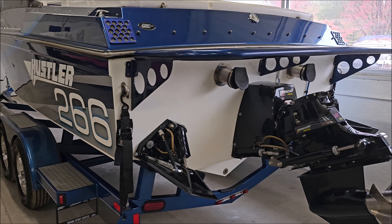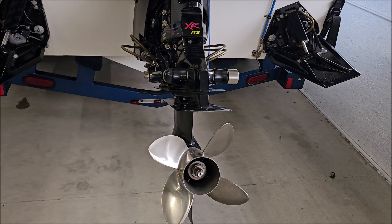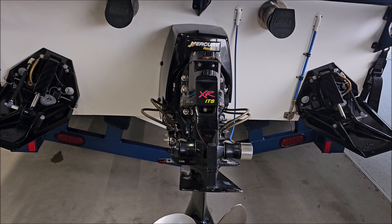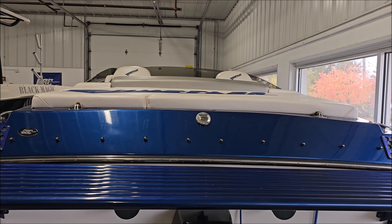Moving to the back of the boat, you see we do have a color match aluminum swim platform. Bravo XR drive. You do have ITS extension box, and you've got K-plane trim tabs.